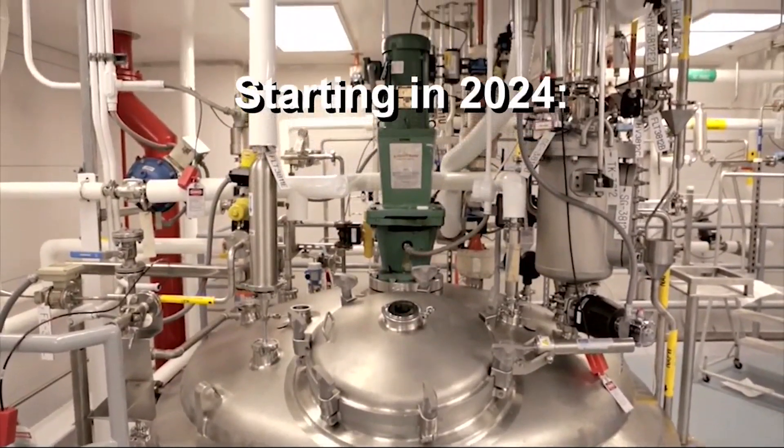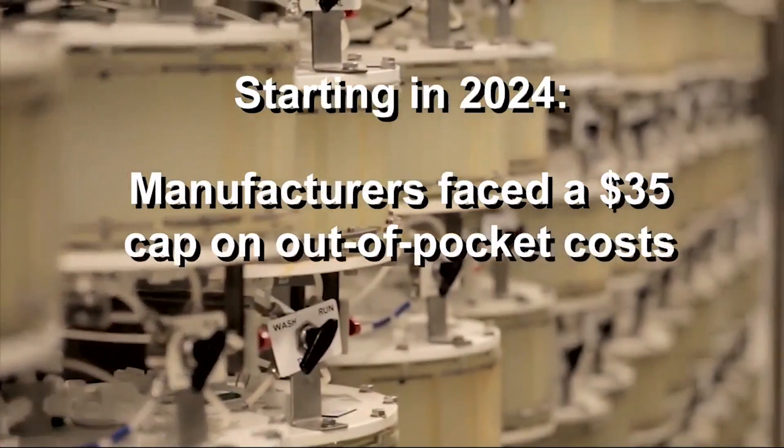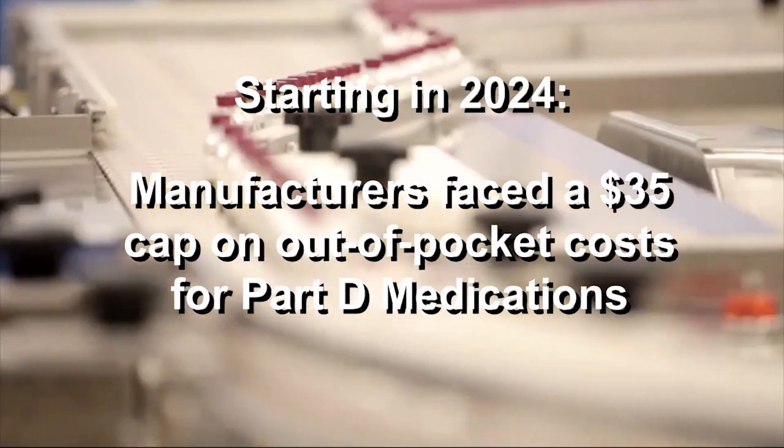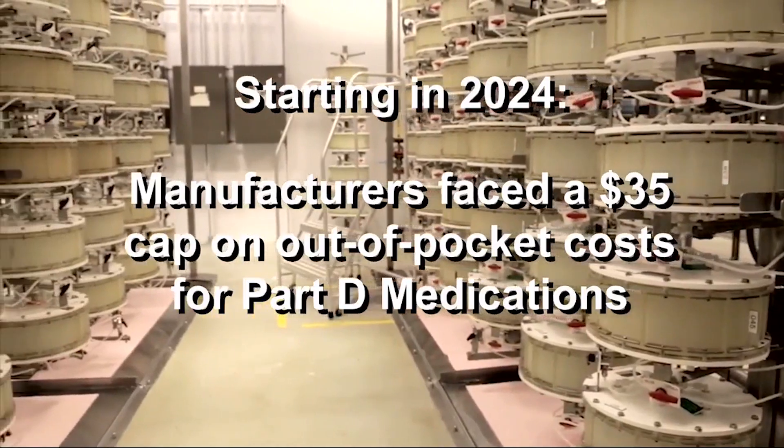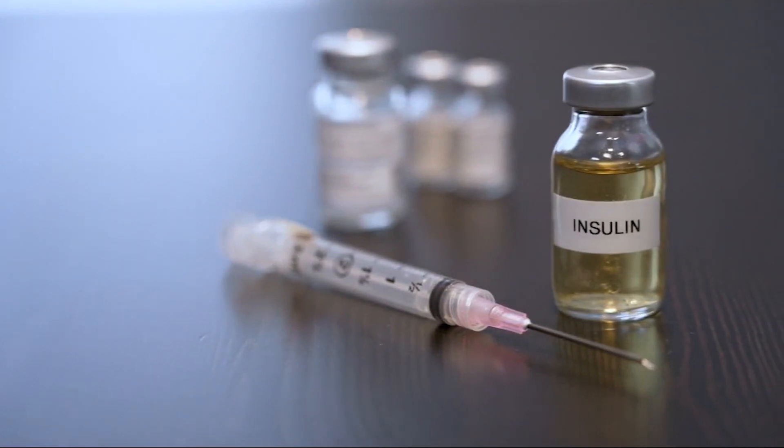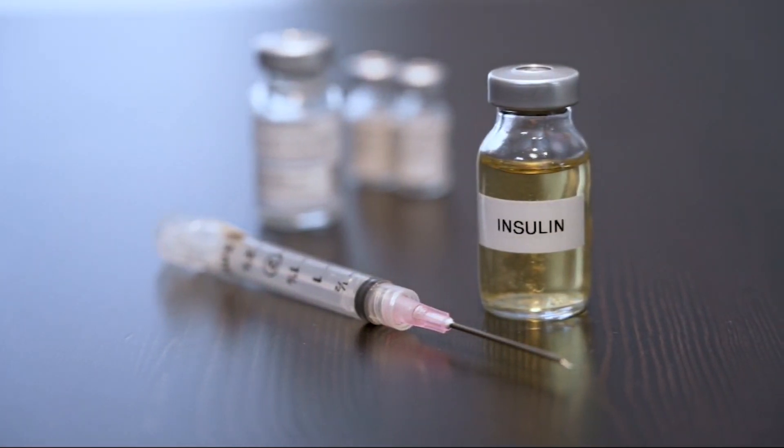The American Diabetes Association estimates that over 34 million people in the U.S. have diabetes, and a portion of that number relies on insulin to control their blood sugar levels. Starting in 2024, manufacturers faced a $35 cap on out-of-pocket costs for Part D medications, with many commercial insurance plans adopting the same cap. According to East Liverpool City Hospital's director of pharmacy, Bill Smith, nearly all diabetes injectables have seen an increase as of July 1st.